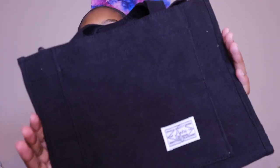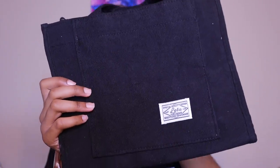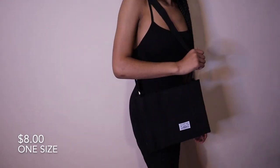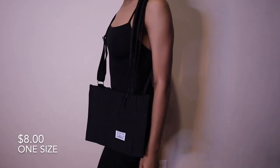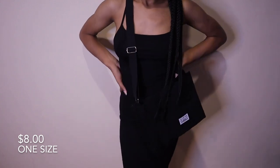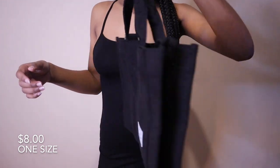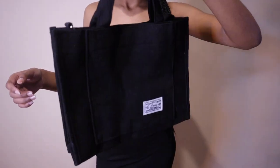Next I have this black corduroy material handbag, slash crossbody, slash shoulder bag — whatever you want to call it. This bag is pretty spacious; a 13-inch MacBook can fit in this bag along with some books if you were to carry it at school, and I feel like it's a really nice material.